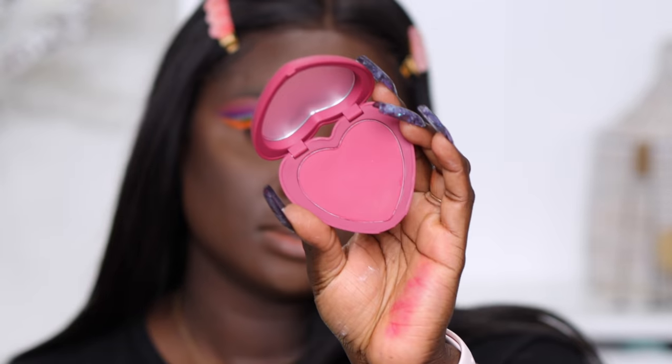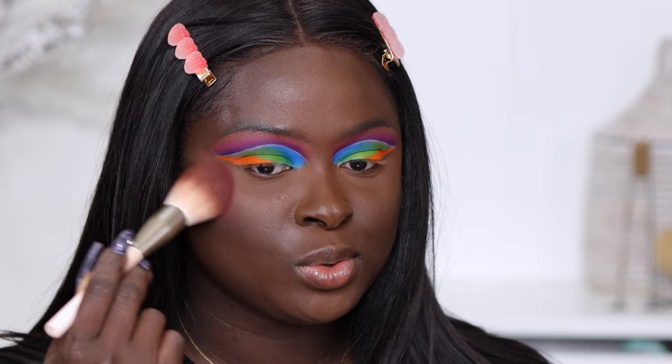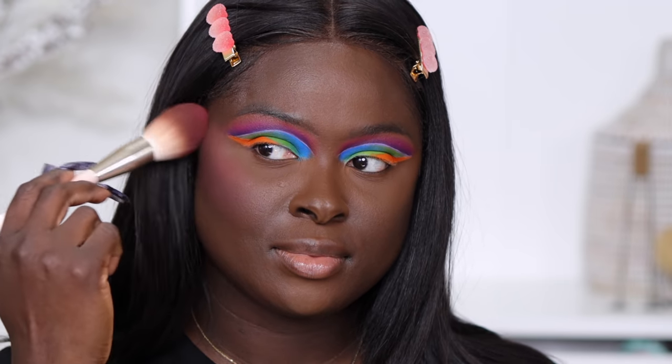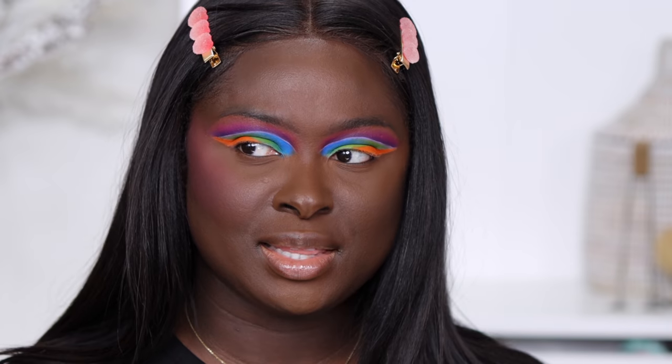Next I'm going into the ColorPop pressed blush - this is the shade I swatched that I felt would work well for me. It is a very pigmented blush so hopefully it doesn't overtake the look. It's the only one that didn't come off with a whitish kind of base to it, so I stuck with it and I think it looks good.